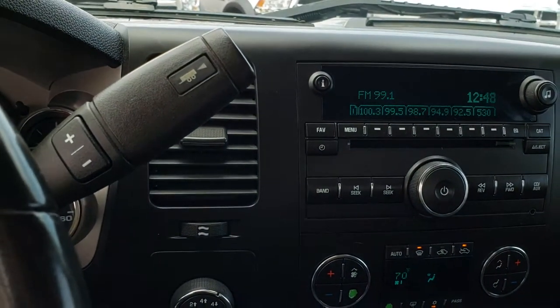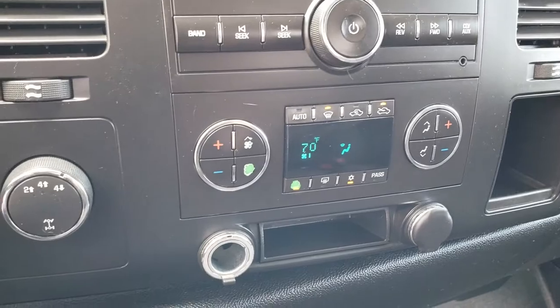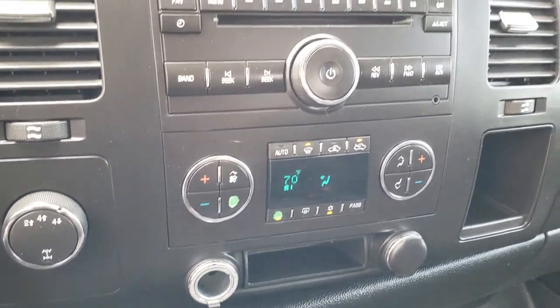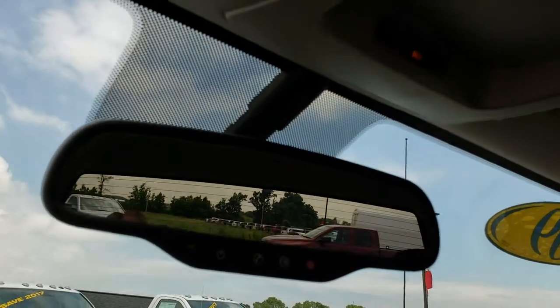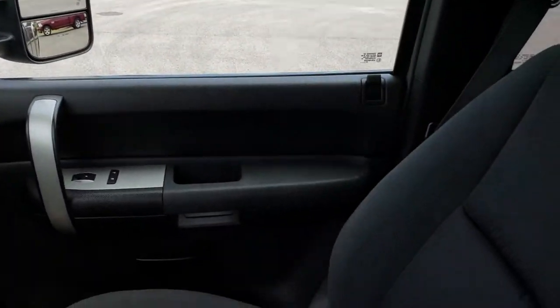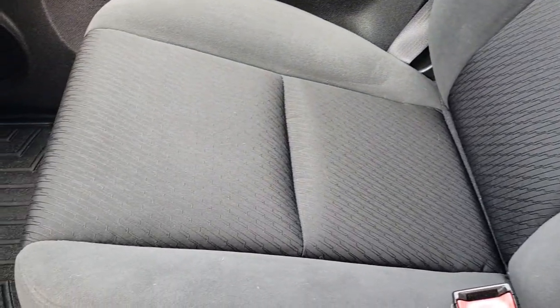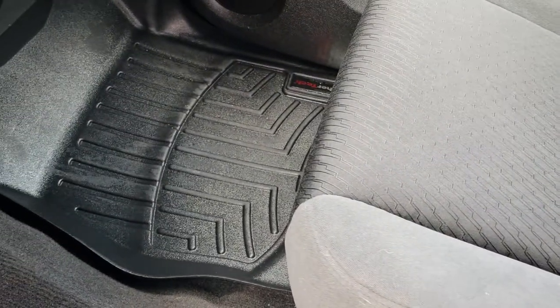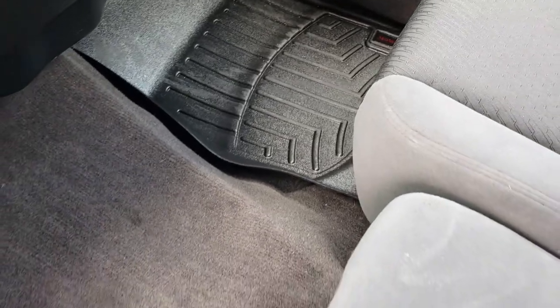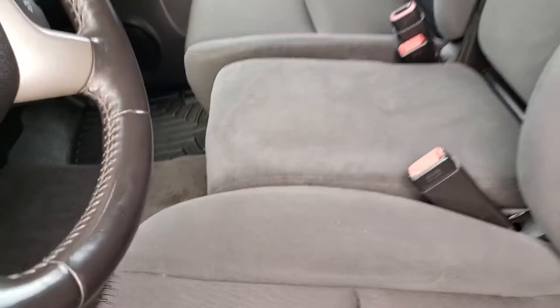It has the six-speed automatic transmission, CD player, dual climate control, and the turn-dial four-wheel drive. Up here you get your OnStar capabilities and map lights. Passenger seat is in really nice condition as well — no rips or tears, with the WeatherTech floor mat on that side. Really clean. 40-20-40 split bench seating.